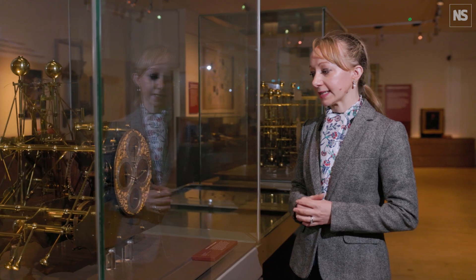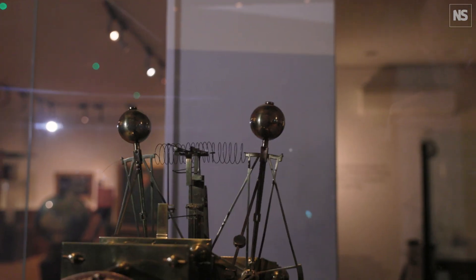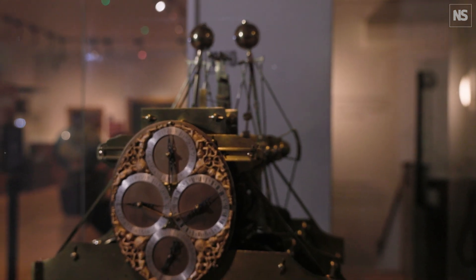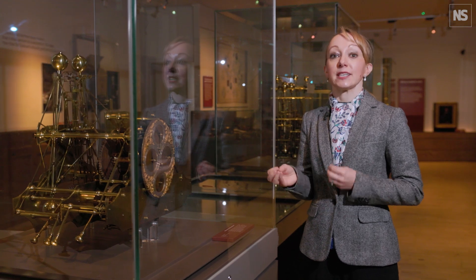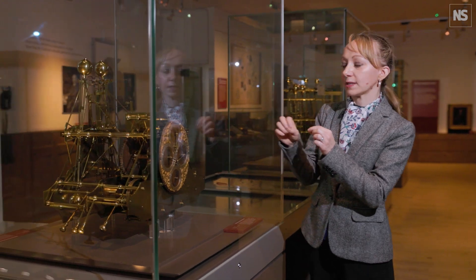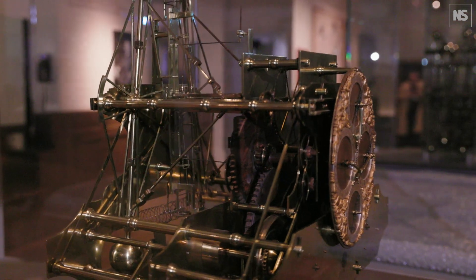This is Harrison's first marine timekeeper, which we call H1, constructed around 1730. Harrison realised he had three main challenges to address. The first problem is motion — the most accurate clocks of the day were pendulum based, so he converted the pendulum into a spring bar balance system to cope with the motion of a rocking ship. He also realised you need to compensate for temperature differences — say going from London to the Caribbean. So he added thin metal rods made of brass and steel that expand and contract at complementary rates to effectively cancel out any difference.